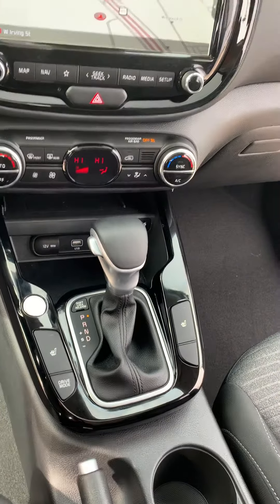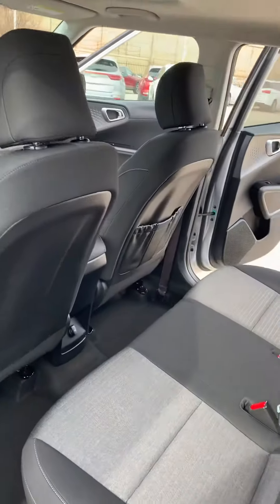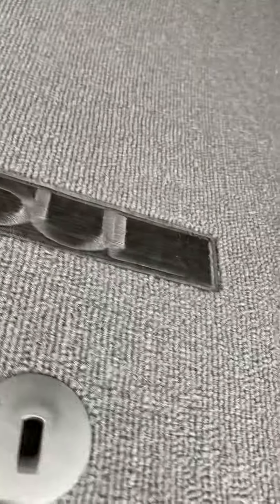There's your center console, and then the back seat, and you've got a full-size spare. I also have a tonneau cover, and the mats literally look like new.